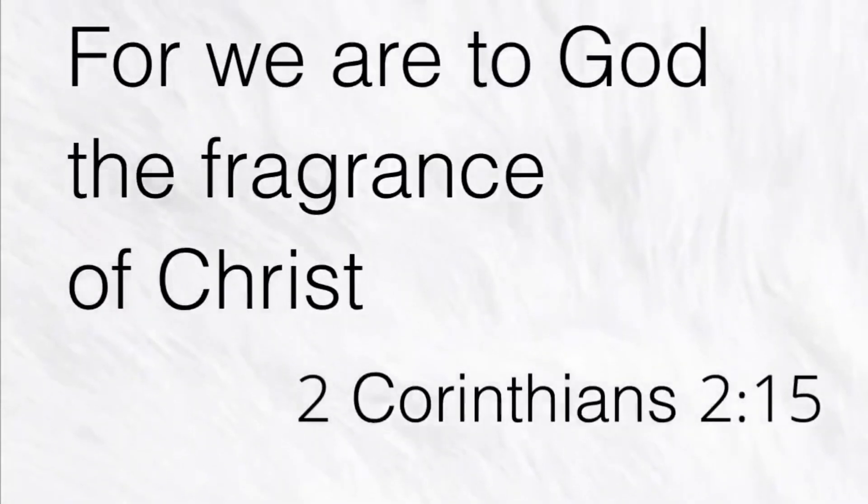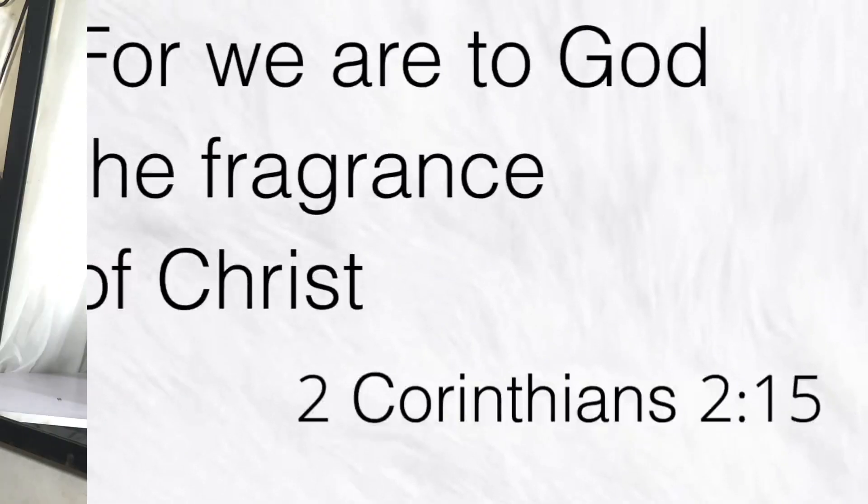For we are to God the fragrance of Christ — 2 Corinthians 2 verse 15. So today in the video, I have three La Taffa fragrances that I want to talk about. These are three fragrances from the Opulent line: the Opulent Mask, Blue Oud, and Opulent Oud. If you're interested in knowing my opinions about these fragrances, let's get into the video.